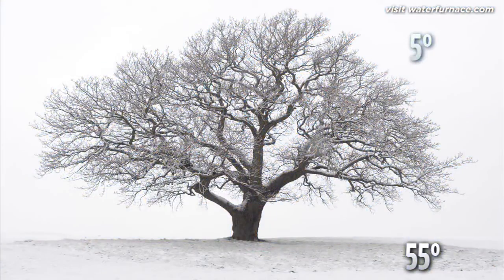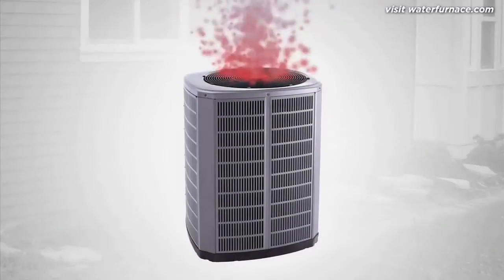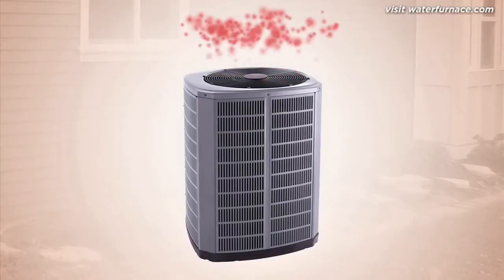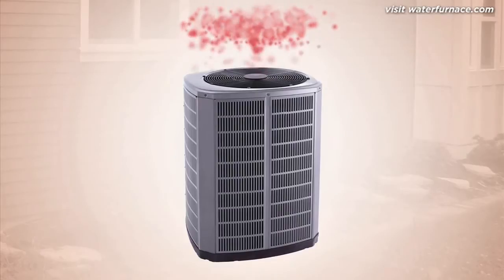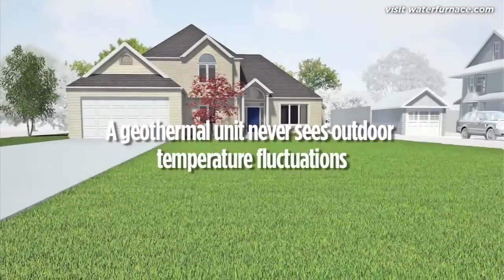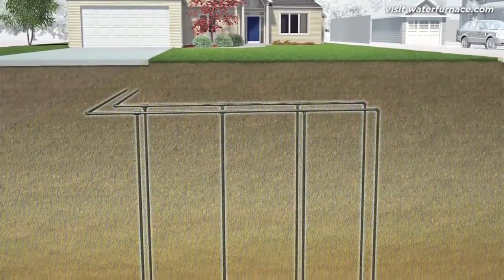To see why that's so important, let's look at traditional conditioning systems. In order to cool your home, an ordinary system collects indoor heat and expels it outside. Unfortunately, summer temperatures can easily hit 90 or 100 degrees, which means outdoor air is already filled with heat and less willing to accept more. The exchange process becomes harder and harder. A geothermal unit never sees hot summer air — it collects heat from your home and moves it to the much cooler 55-degree earth.